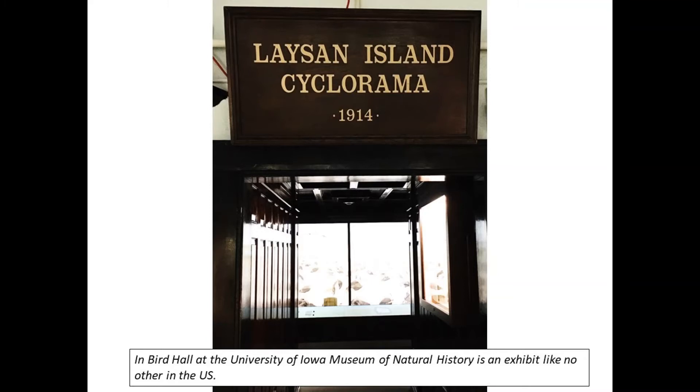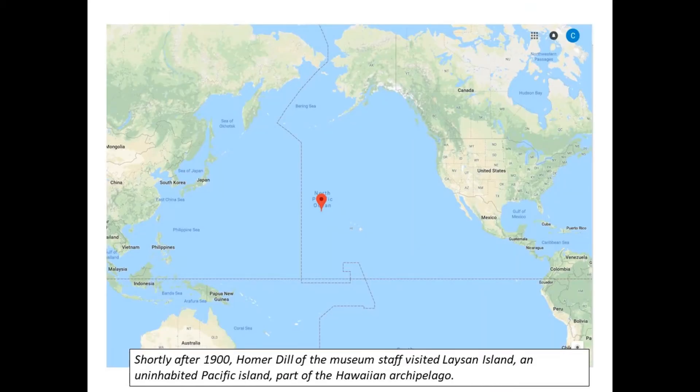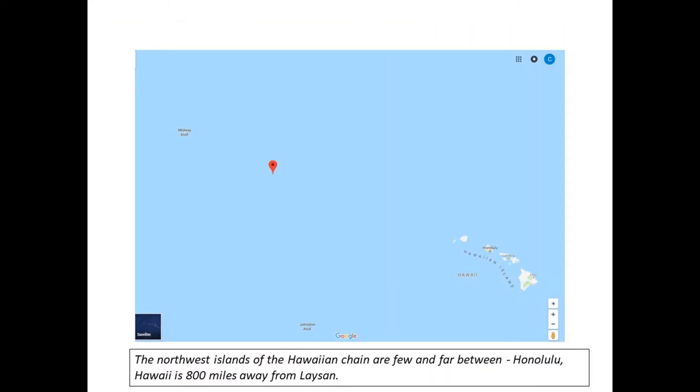In Byrd Hall at the University of Iowa Museum of Natural History is an exhibit like no other in the United States. Shortly after 1900, Homer Dill of the museum staff visited Laysan Island, an uninhabited Pacific Island part of the Hawaiian archipelago. The Northwest Islands of the Hawaiian chain are few and far between — Honolulu, Hawaii is 800 miles away from Laysan.